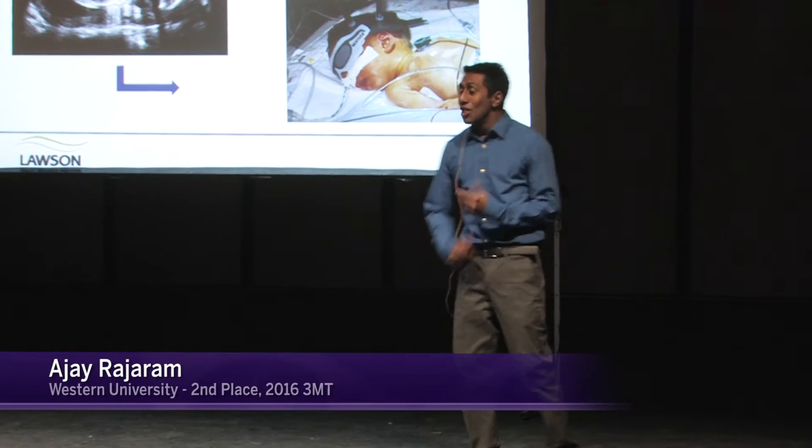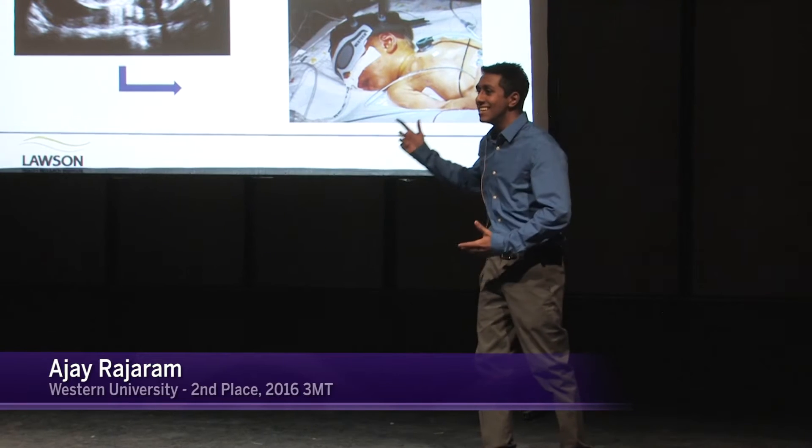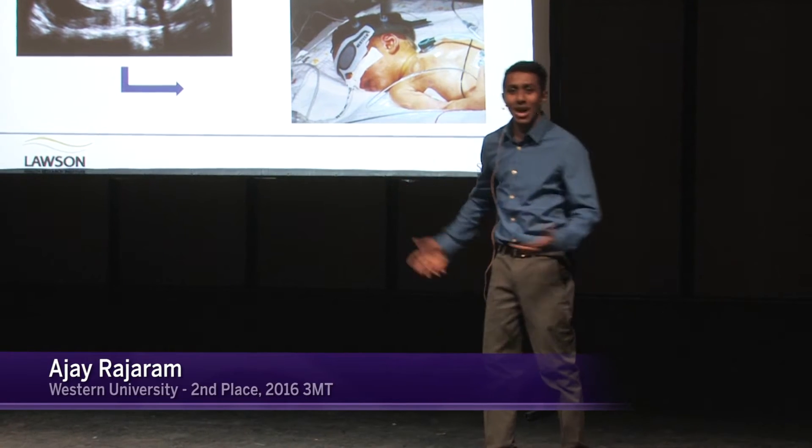Congratulations! It's a boy! Look here on the ultrasound. Here's his head, and here's how I know he's a boy.